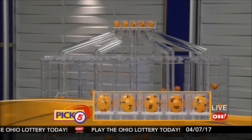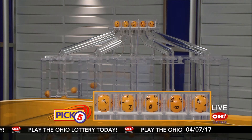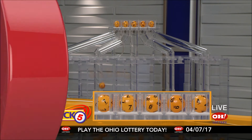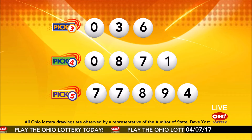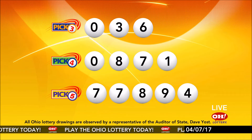Now the winning Pick 5 numbers: first up is a seven, another seven, next an eight, next a nine, and finally a four. So today's midday Pick 5 numbers are seven, seven, eight, nine, four. And remember, play all Ohio Lottery games responsibly.